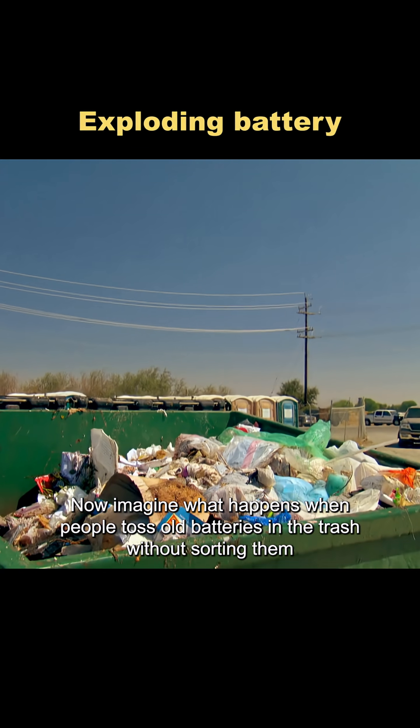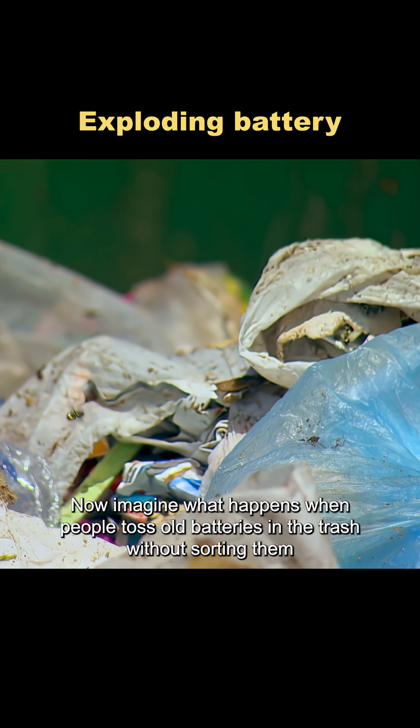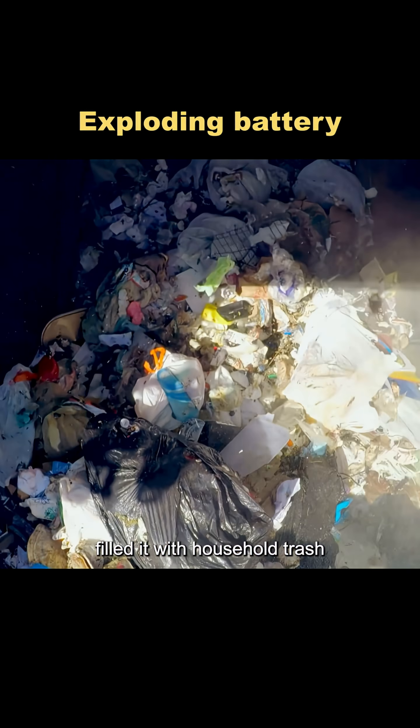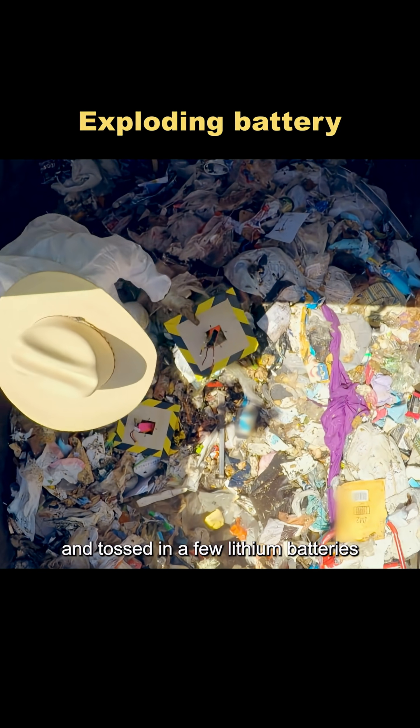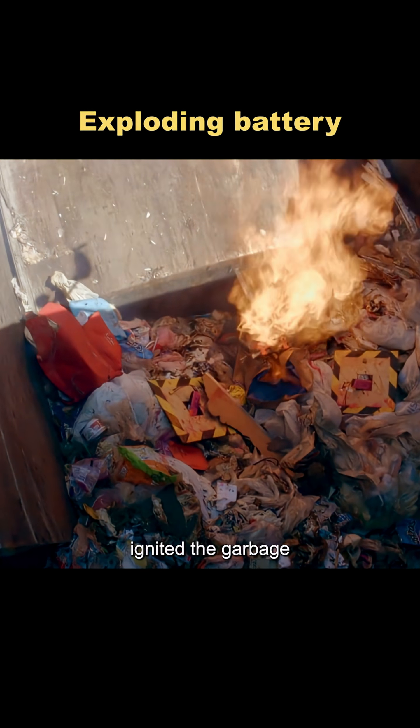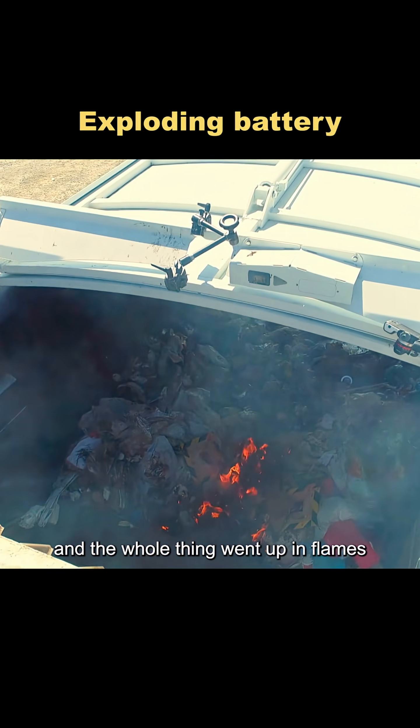Now imagine what happens when people toss old batteries in the trash without sorting them. To demonstrate, Adam brought in a garbage truck, filled it with household trash, and tossed in a few lithium batteries. As soon as the compactor pressed down, the batteries sparked, ignited the garbage, and the whole thing went up in flames.